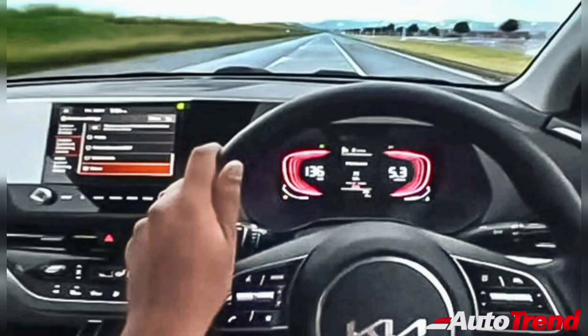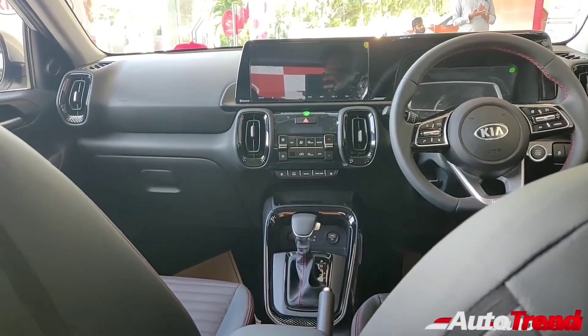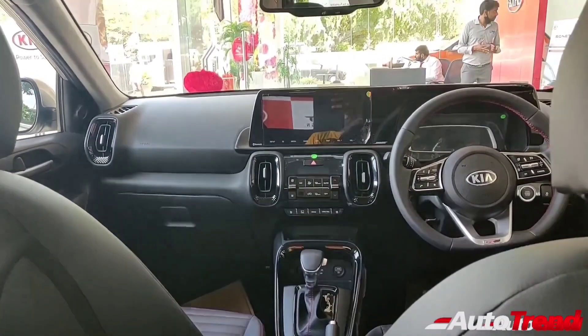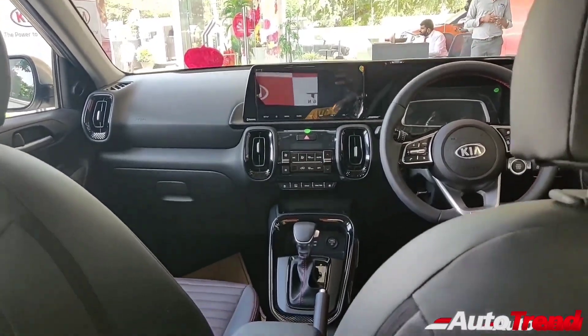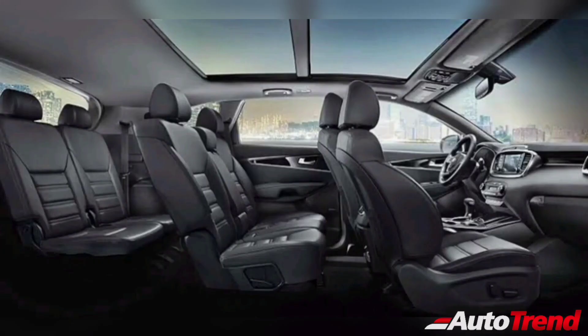In terms of equipment, the Kia Cadence is likely to feature all the features already seen on the Kia Sonnet, including ventilated seats, cruise control, automatic headlamps, electric sunroof, wireless charging facility, leather seats, and smart key access with push-button start. The Kia Cadence is also likely to offer six or seven seat options, with multiple AC vents expected to be available as standard from the base level variant itself.